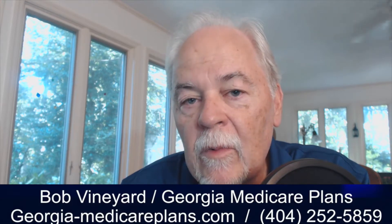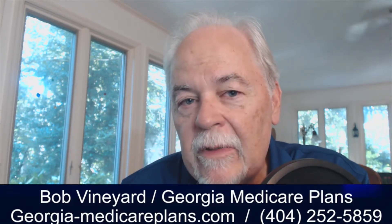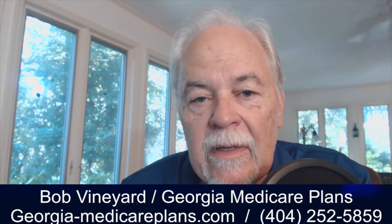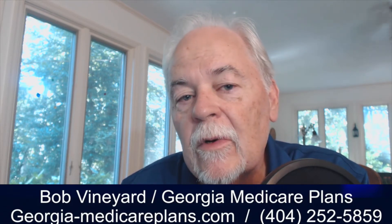So this is a major, major shift, and they're trying it out with the Advantage plans, and who knows, that may eventually come to people who are on original Medicare. Keep that in mind, and you might want to write your congressman and say, let's not do this. I can just barely afford my medications as they are right now, and if you take them off of Part B and stick them in Part D, I may just have to give up taking my medication, and that's something nobody wants. I'm going to link to the article from knpr.org in the description so you can read the story for yourself. This is Bob Vineyard with the Georgia Medicare Minute. Have a great day.